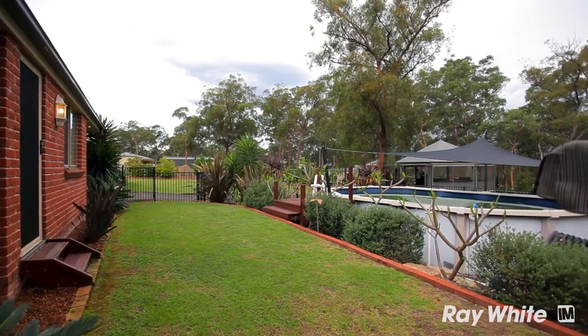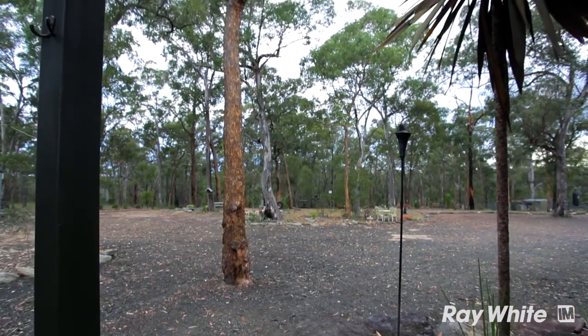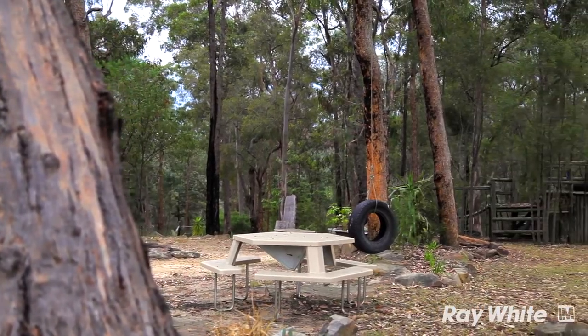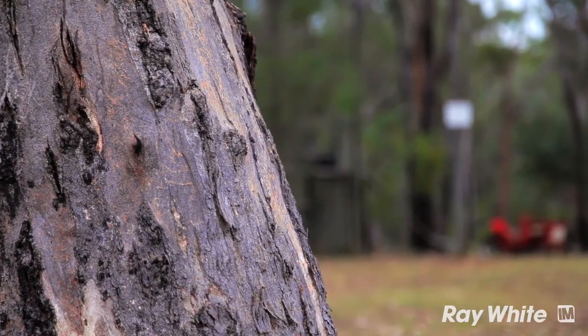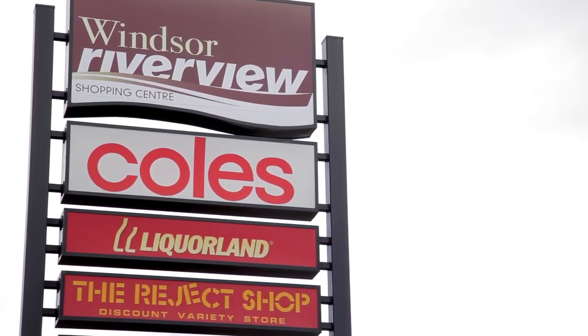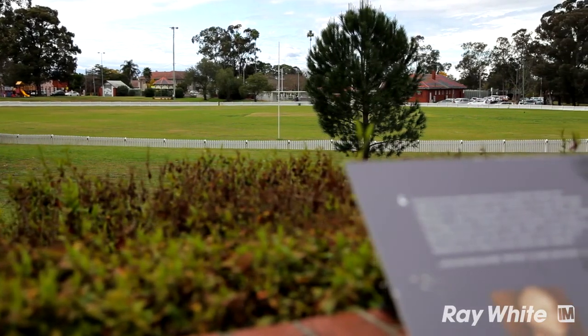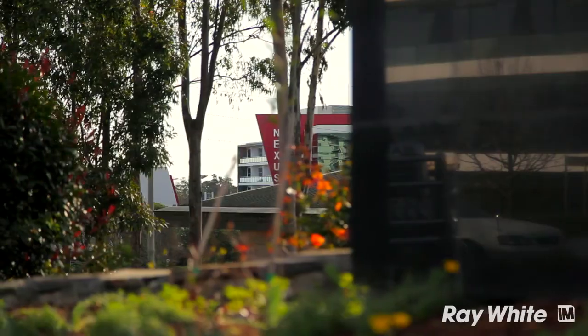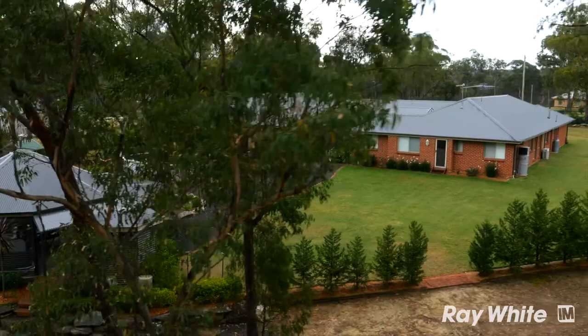These homes have been built to make the most of the natural bush with regular sightings of the abundant wildlife, and the kids play area and fire pit are well positioned to enjoy the serenity that this property offers. Situated a mere 15 minutes from Windsor and 45 minutes from the bustling Norwest Business Park, this property is close enough yet far enough away.